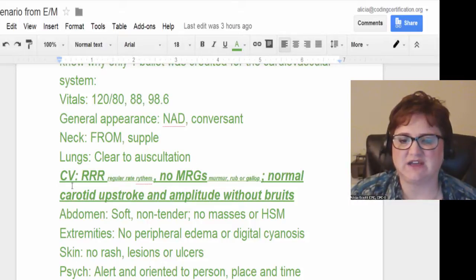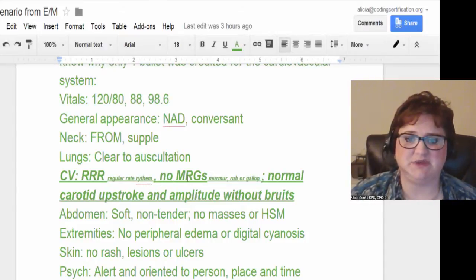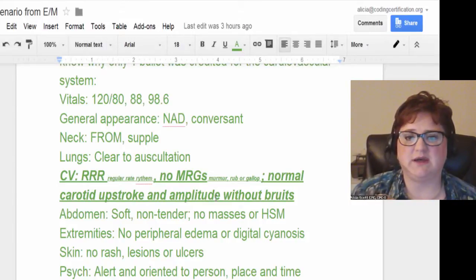The CV means cardiovascular. The RRR stands for regular rate and rhythm — nobody ever spells any of that stuff out. If you can make an abbreviation, they will do it. No MRGs which means murmur, rubs, or gallops — these are sounds and things that the physician would listen to.